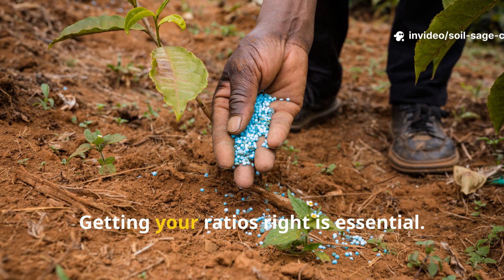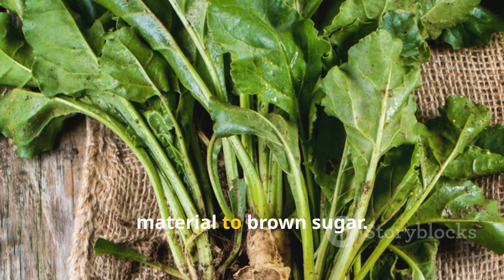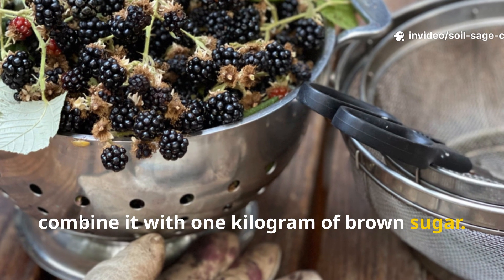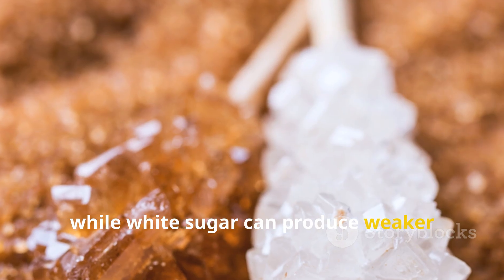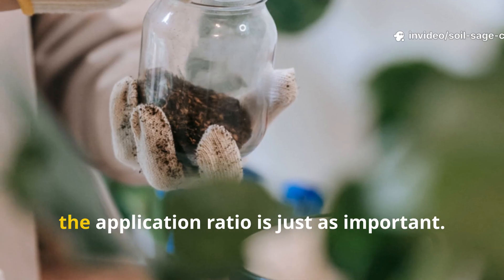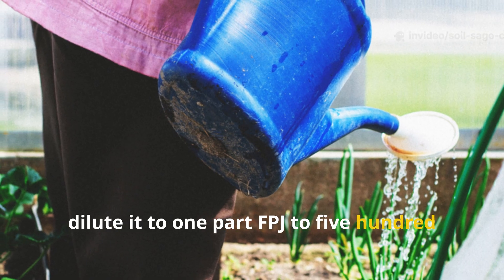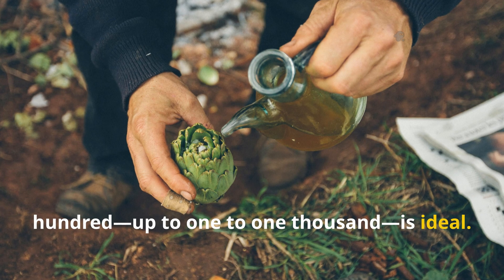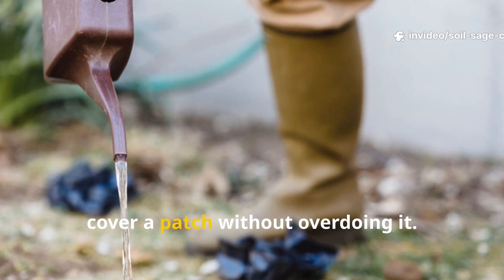The perfect FPJ ratio. Getting your ratios right is essential. I follow the traditional natural farming ratio: one to one by weight of plant material to brown sugar. For example, if you harvest one kilogram of nettles, combine it with one kilogram of brown sugar. Brown sugar is key because it encourages a healthy fermentation process — white sugar can produce weaker results and a less stable product. Once your FPJ is ready, the application ratio is just as important. For foliar feeding, dilute it to one part FPJ to 500 parts water. For soil drenching, a lighter dilution of one to 800 up to one to 1000 is ideal. For small gardens, that translates to five milliliters per two and a half liters of water — enough to cover a patch without overdoing it.